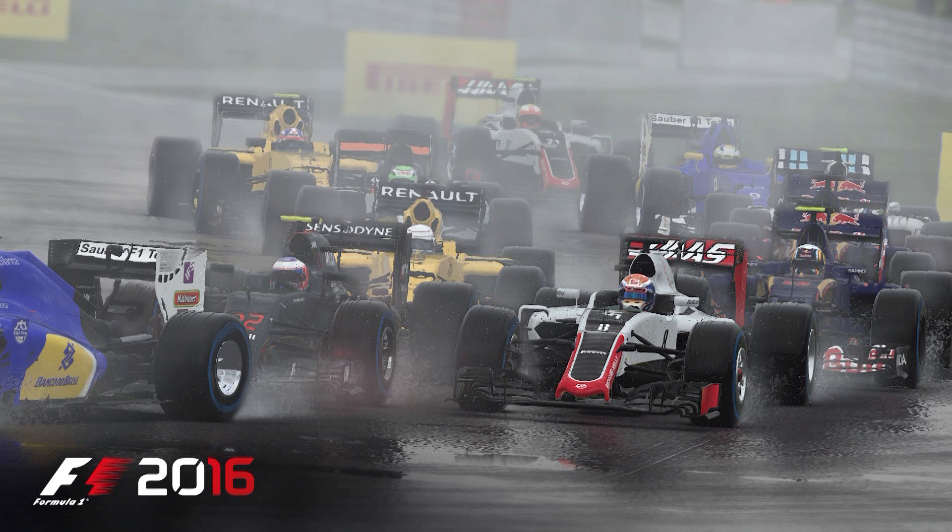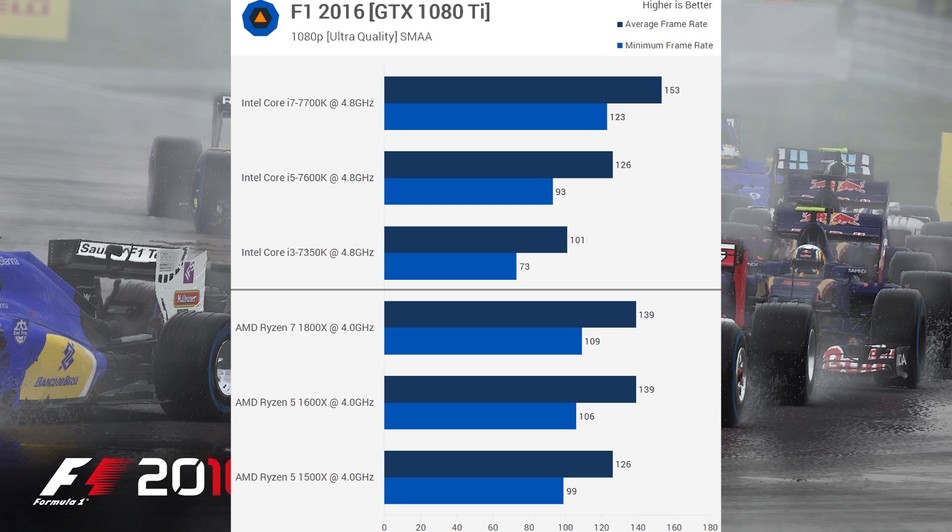When moving over to F1, we see the 1800X and 1600X beat out the i5, while the 1500X ties it and the 7700K beats them both. The thing to look at again is the minimum FPS of the i5 compared to the 1500X — it's a little weird.